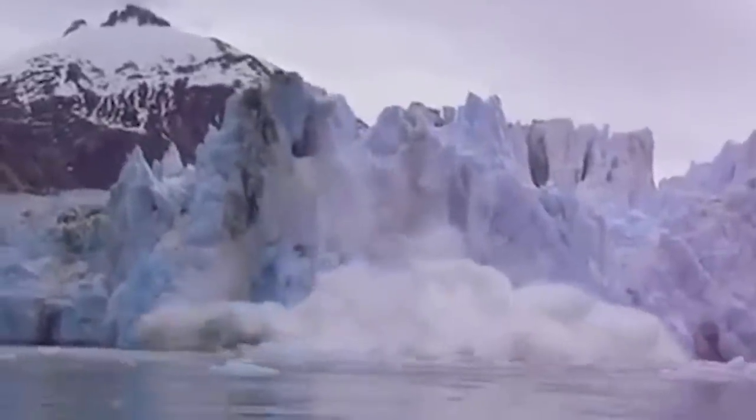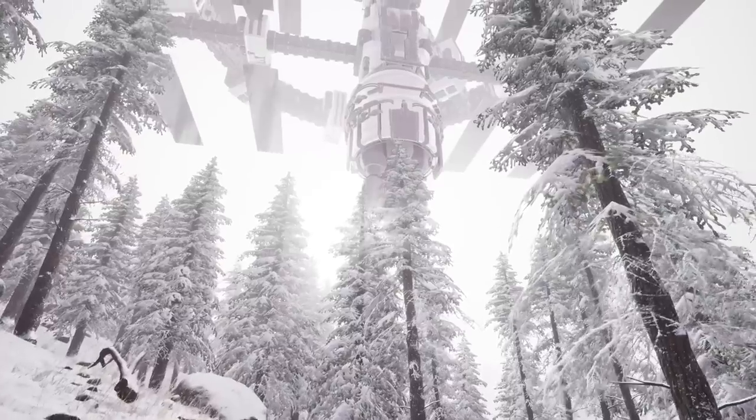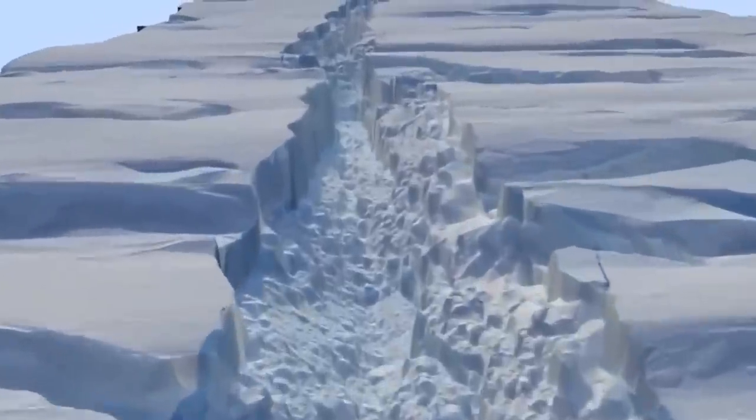Hi everyone, it's Katrina! From talking ice to mysterious fortifications, here are 10 strange things that are going on in Antarctica!